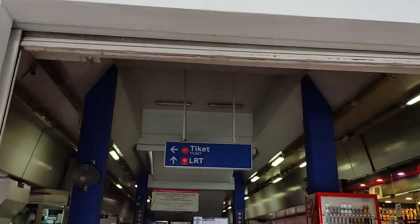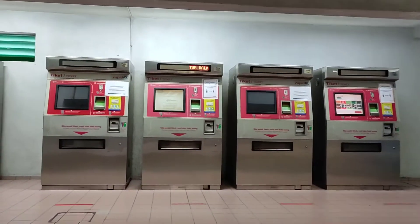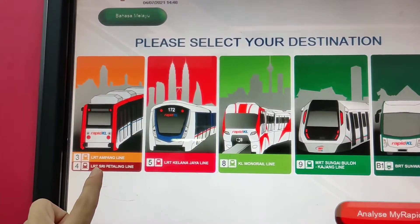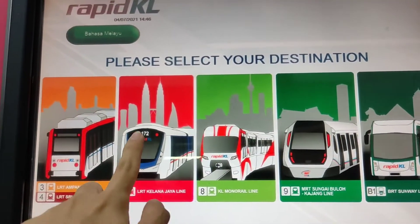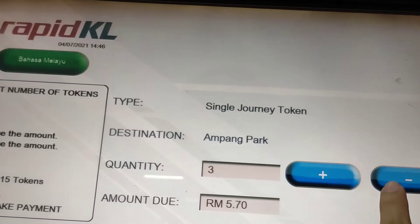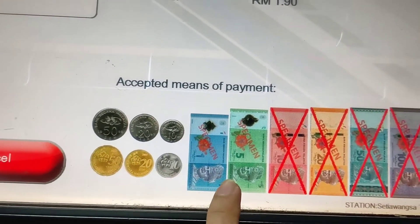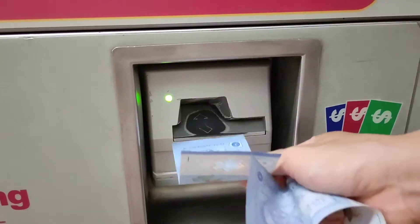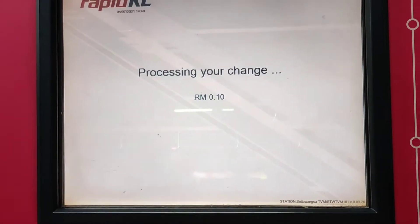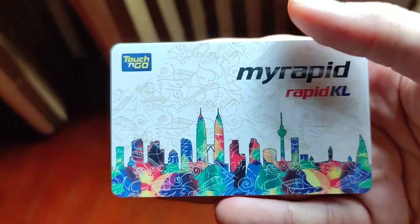There are two ways to buy the ticket. The first one is to buy a single-use coin at the machine that looks like an ATM at the entrance of every station. You select which line you are taking, then choose the station you want to go to. So for me, I'm taking the pink LRT line from Setia Gombak to Ampang Park. I chose one ticket for one person and then paid cash. The machine only accepts cash under 5 ringgit. I put 2 ringgit in — the price is 1.90 ringgit — and I receive the blue coin ticket and 10 cents change from the slot below the screen.